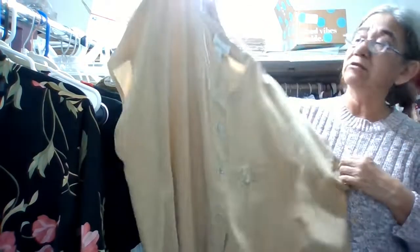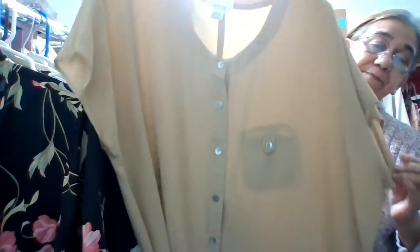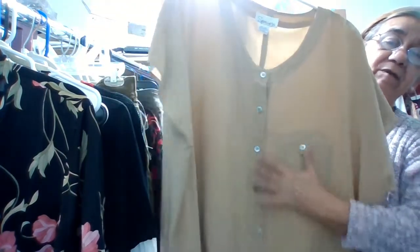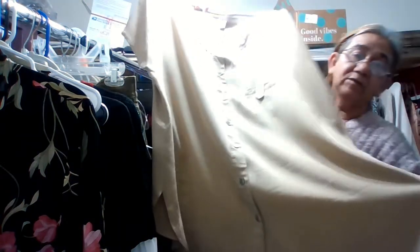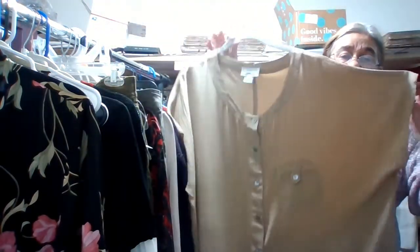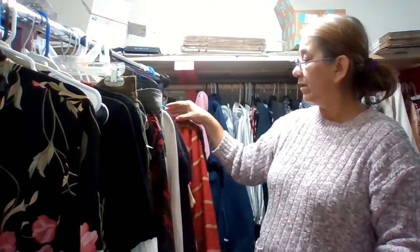This one is 100% silk, by Speranza, size medium. It has one pocket and buttons — a really nice silk shirt for formal wear or career wear.